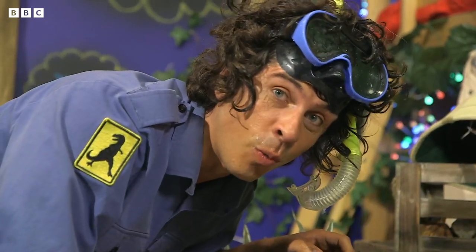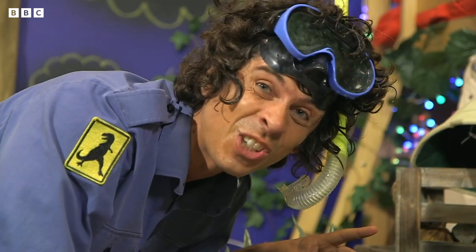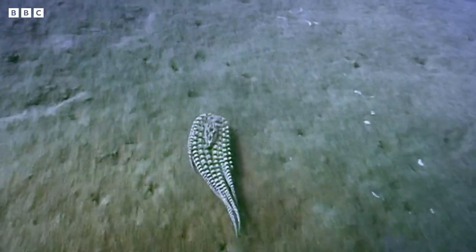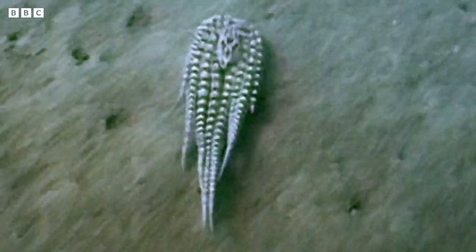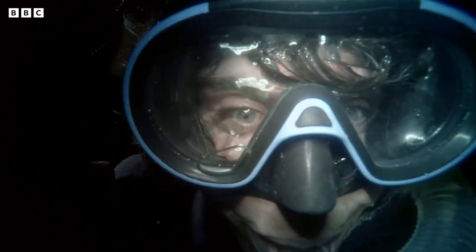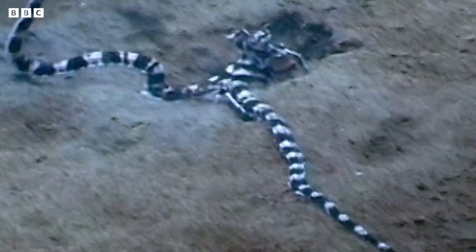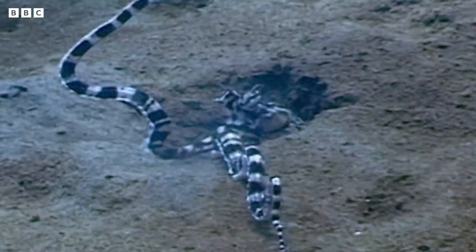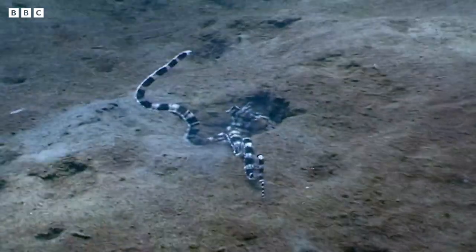Another master of the underwater world is the mimic octopus. Not only can it change colour, but it can also change shape. Here it is pretending to be a flatfish swimming across the sand. And now it's pretending to look like a sea snake — nothing to see here, just a sea snake going about its business. Definitely not an octopus.